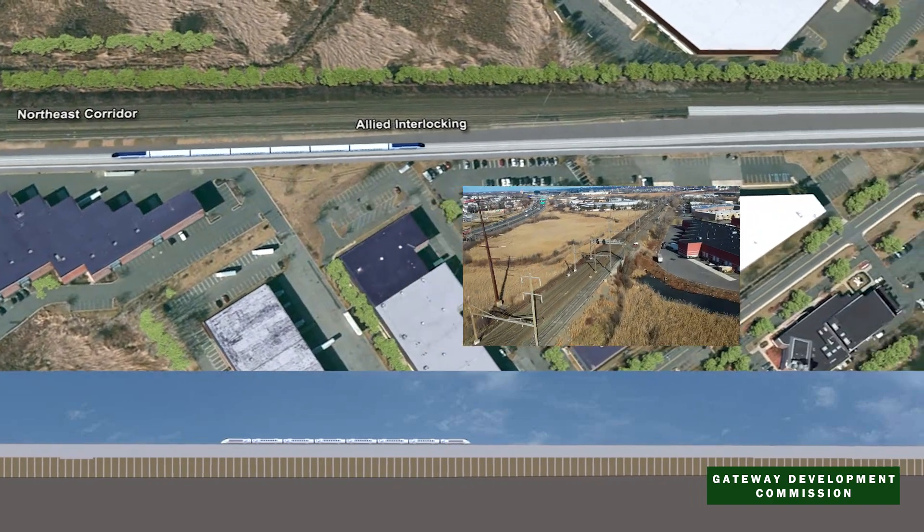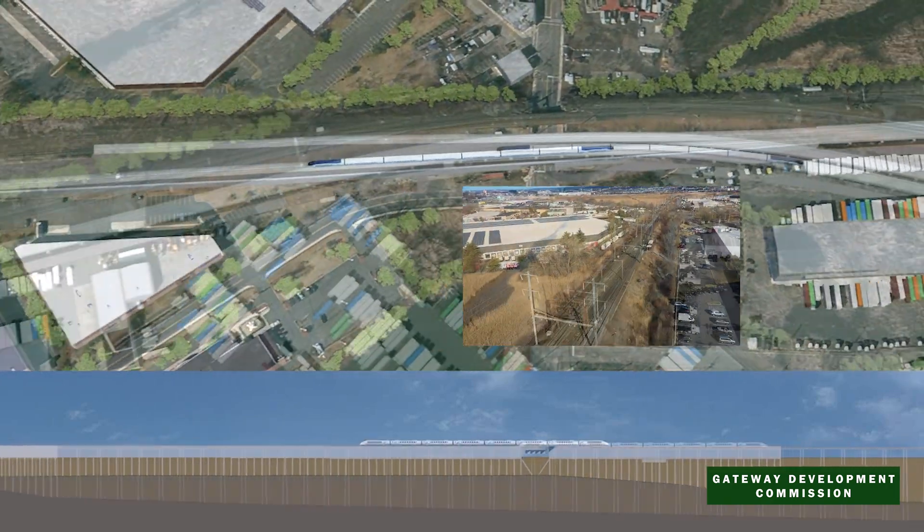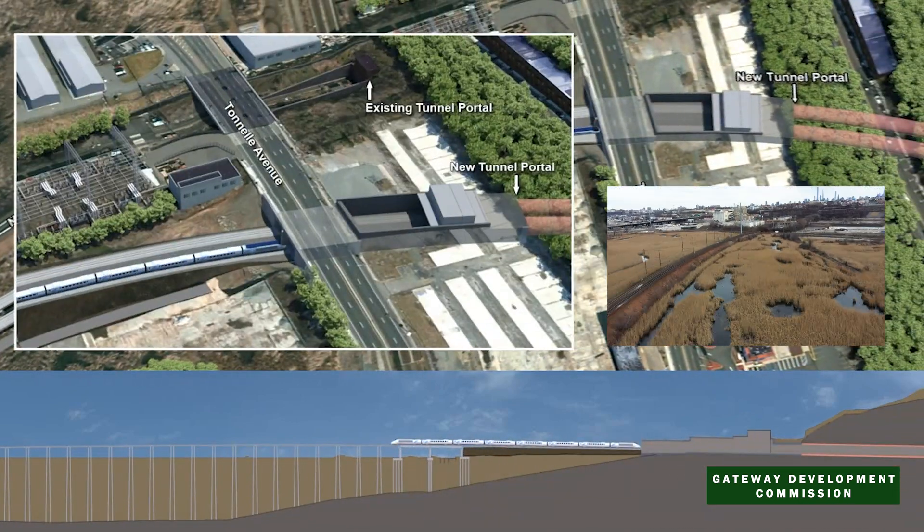It will replace the one-track-in, one-track-out tunnel built in 1910, which connects New York and New Jersey to the entire Northeast Corridor with reliable, modern, 21st-century rail.